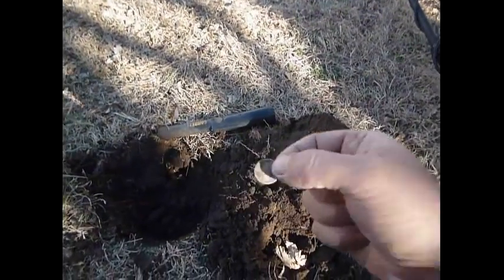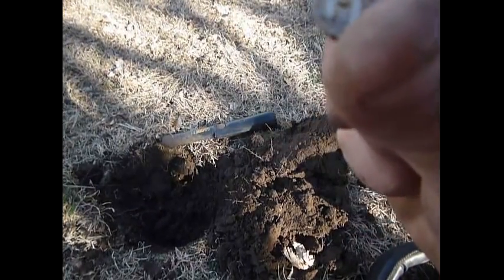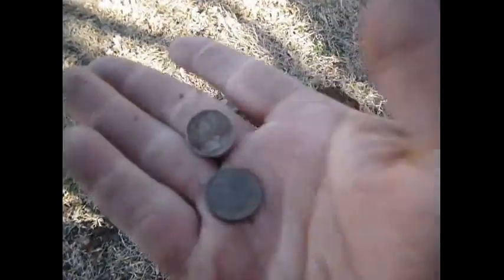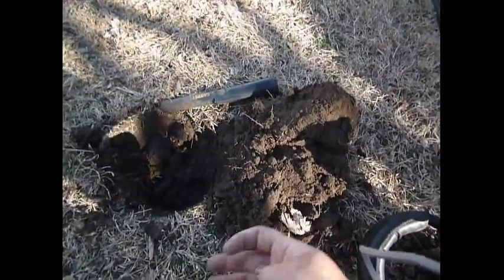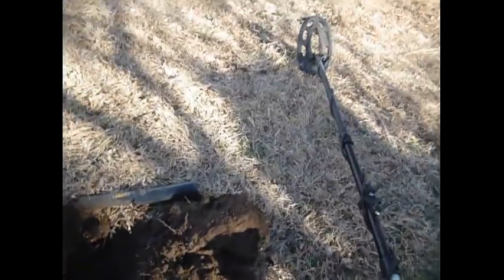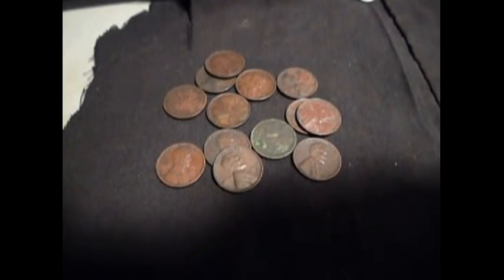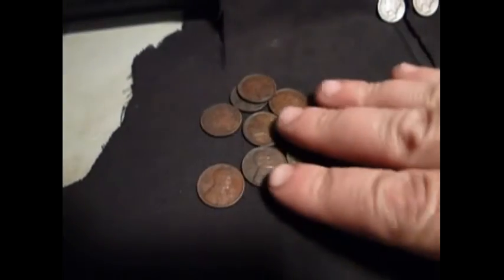Also found a 1938 — there may be a mint mark, I'm not sure, I'm not going to clean it off. And another Merc, so that's two Mercs in this yard already and a ton of wheats. I'm really glad I switched back to the regular coil — maybe I should have done that to begin with and started with the stock coil. Anyway, we'll get back to you.